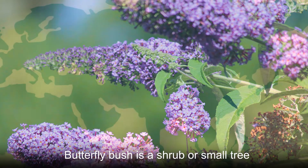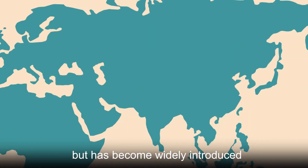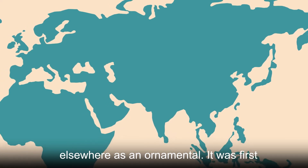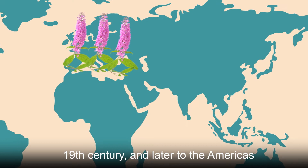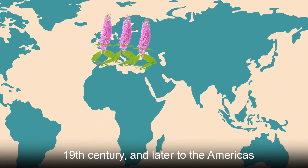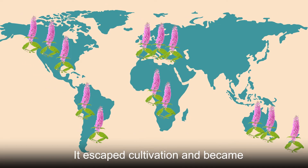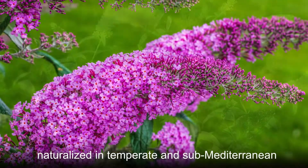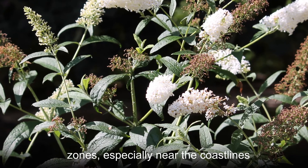Butterfly bush is a shrub or small tree native to central China and Japan but has become widely introduced elsewhere as an ornamental. It was first introduced to Europe at the end of the 19th century and later to the Americas, parts of Africa, Australia, and New Zealand. It escaped cultivation and became naturalized in temperate and sub-Mediterranean zones, especially near the coastlines.